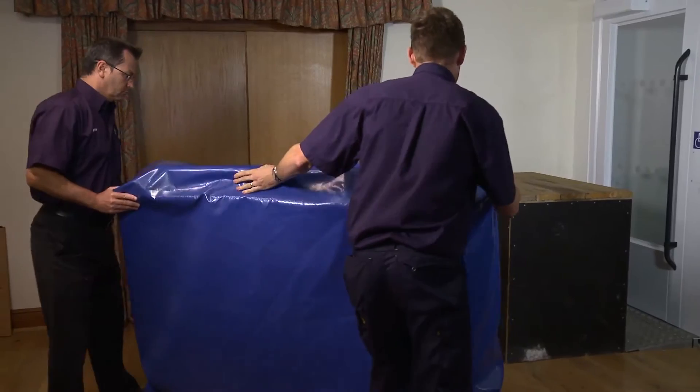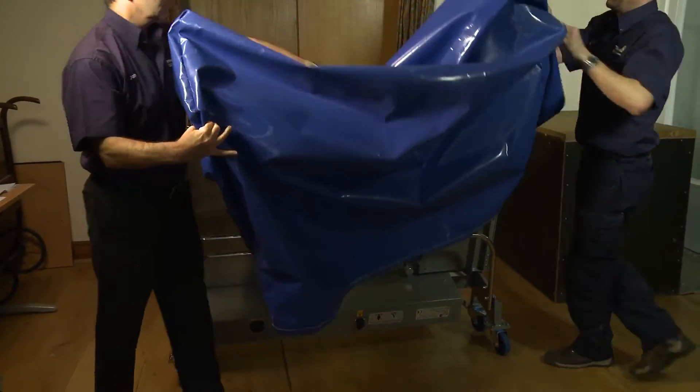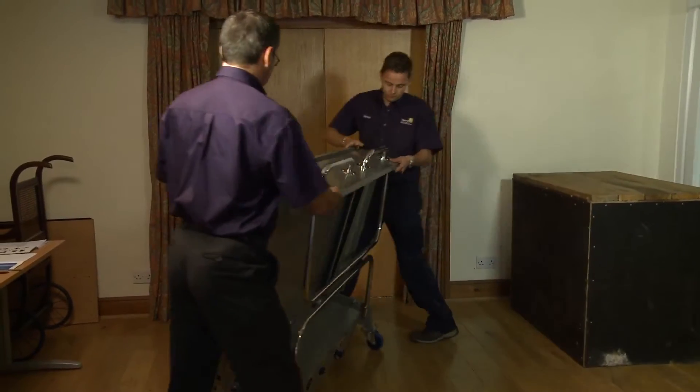The Terry Portable Lift provides a unique solution to access problems, particularly in locations where it would be inappropriate to site a lift permanently.